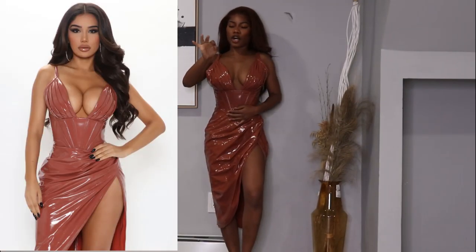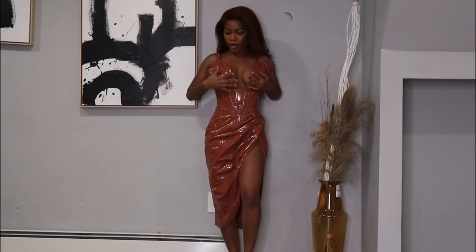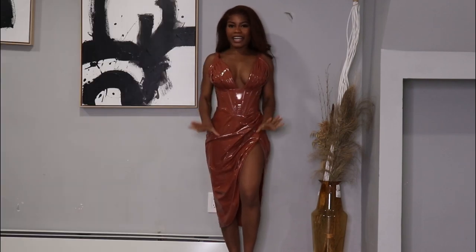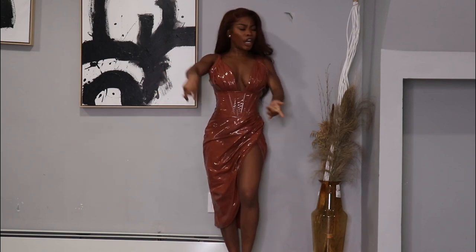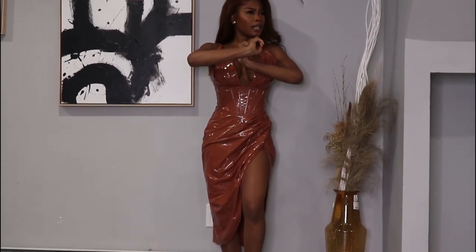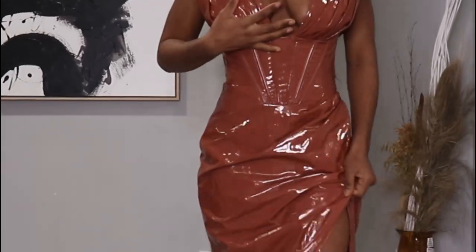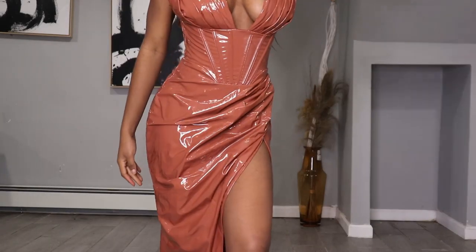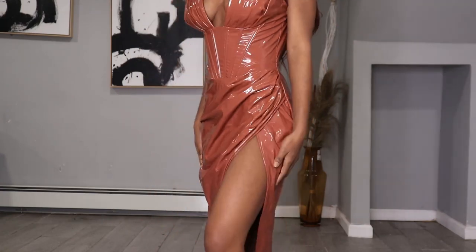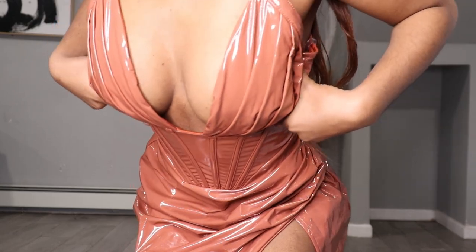I really want you guys to take a look at this dress. Look at the corsets right here on the front and the material. This dress is for every occasion — Valentine's Day, birthday, classy dinner, awards, everything. Look at it, guys. Oh my gosh, I love it. So this is what it looks like when you come closer. It's long, it has a split on the side, and this is what the front looks like.